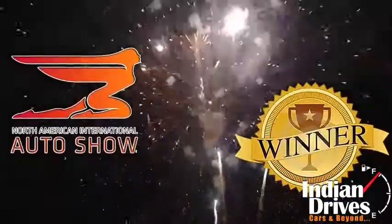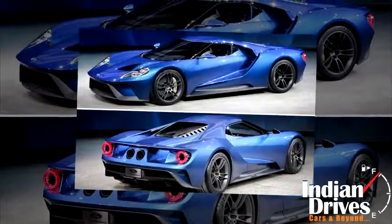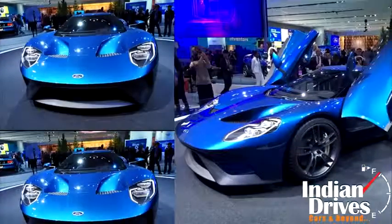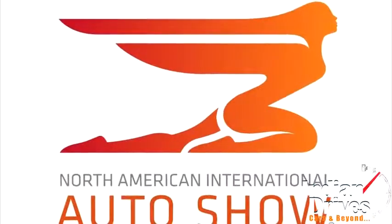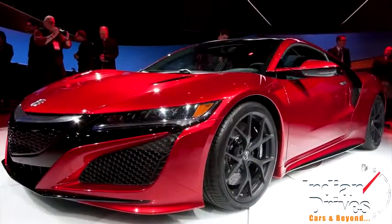Finally, the winner of Detroit 2015, which also became a poster car for many, is none other than the Ford GT. Designed to win Le Mans in 2016, the GT aims to be as successful as its predecessor, the GT40. All the performance cars of Detroit are mouth-watering — but which one is your favorite? Do mention in our comment section below.